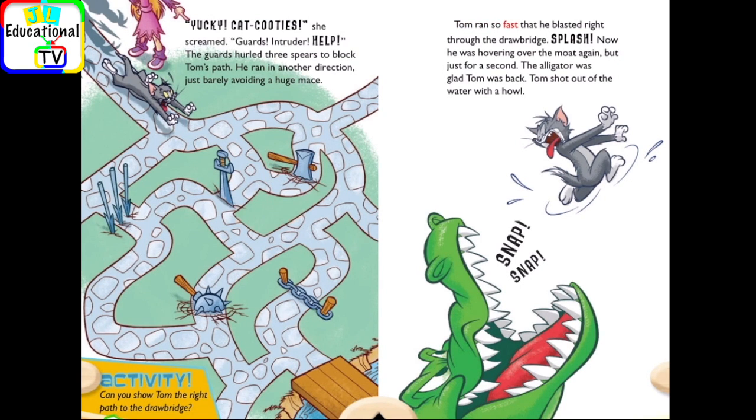Tom ran so fast that he blasted right through the drawbridge. Splash! Now he was hovering over the moat again. But just for a second — the alligator was glad Tom was back. Tom shot out of the water with a howl.